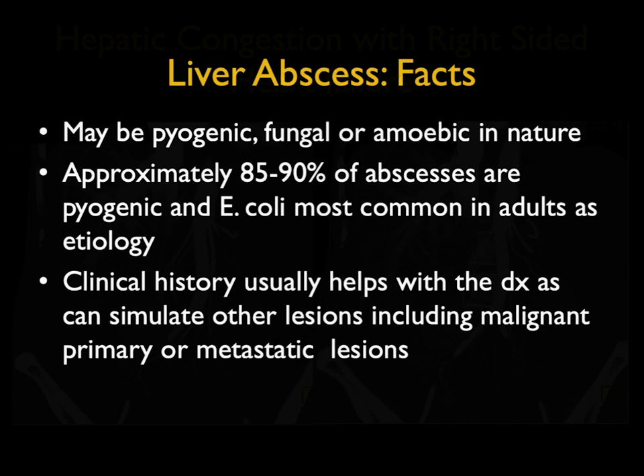The typical thing about abscesses is that clinical history is helpful. The patient is febrile, recently post-op, or had foreign travel. Abscesses can be pyogenic, fungal, or amoebic in nature. Up to 90% of abscesses are pyogenic, with E. coli being the most common. Often it's a sequel of diverticulitis or appendicitis. It's important to remember that abscesses can simulate malignant tumors, and malignant tumors can simulate abscesses. So it can be somewhat tricky.